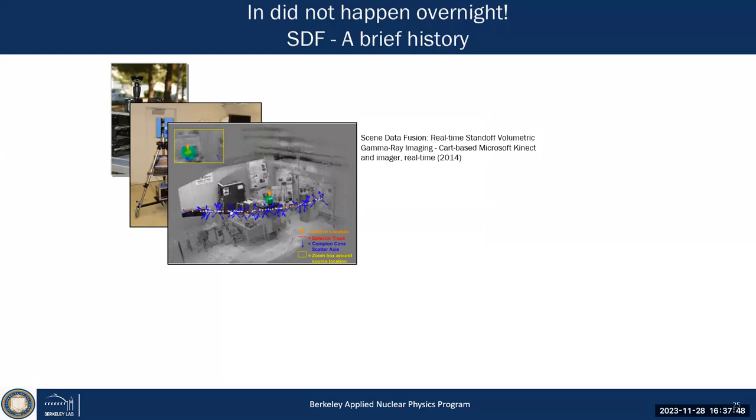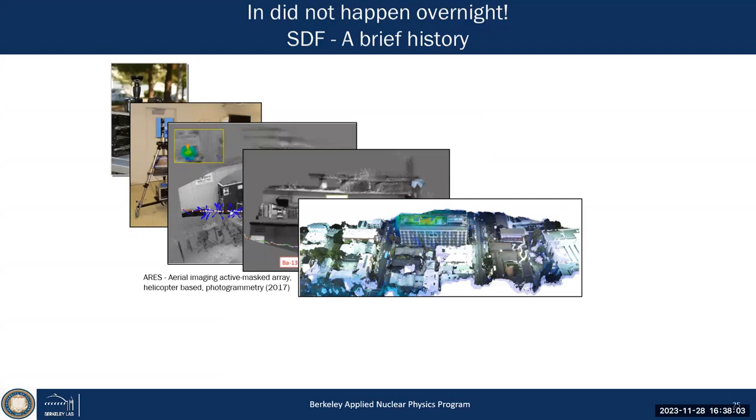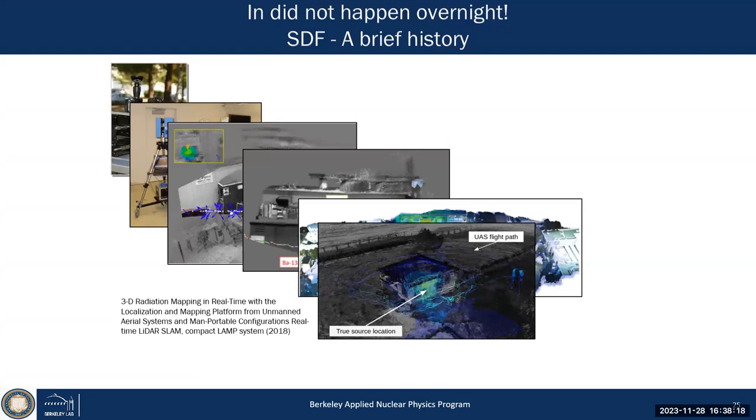Then we had the Microsoft Kinect, which allowed more real-time reconstruction, and then really more hand-portable systems. We put it on an aerial vehicle — this is a 3D reconstruction of our campus — and used that information to reconstruct a cesium source on top of our building on one flyby. We then moved to small compact systems on a drone.